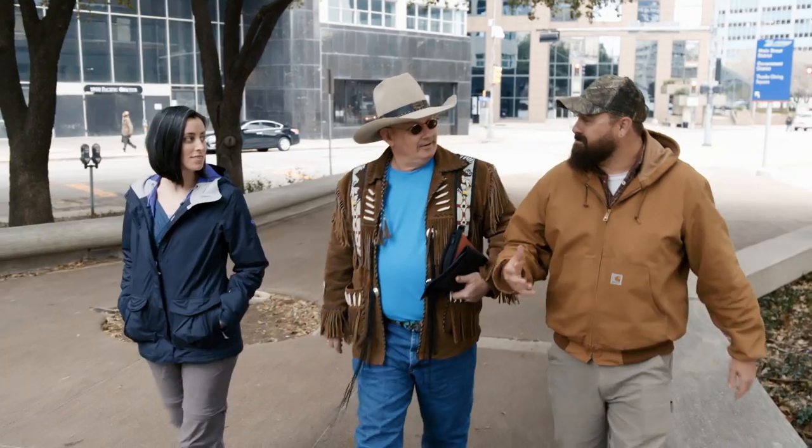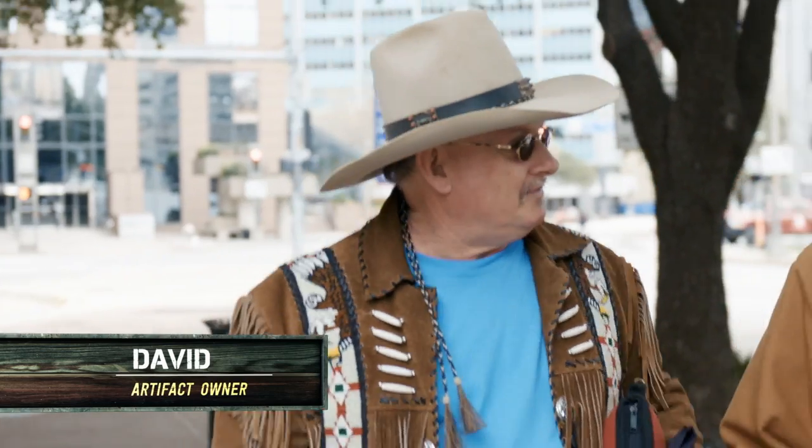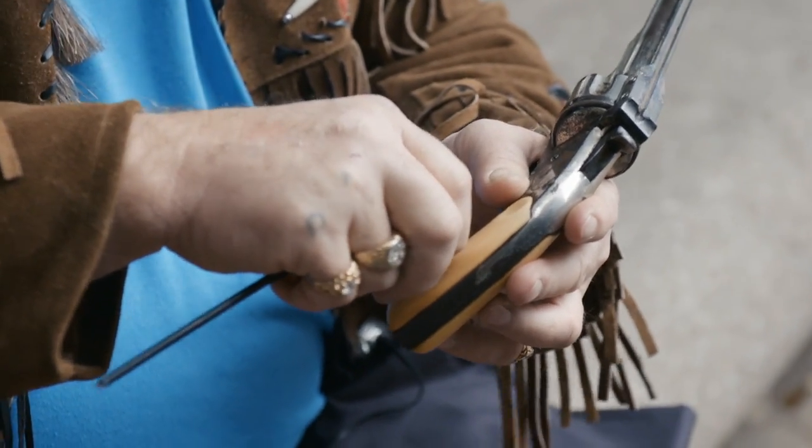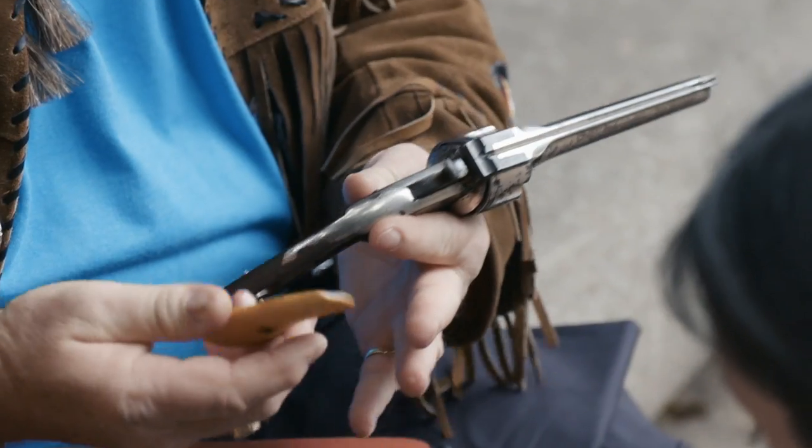I understand you have an interesting object for us to look at. Yeah, I believe I own the pistol that Jesse James was wearing when he got assassinated by Bob Ford. It's got Jesse James' signature on the inside of these grips, and they are bloodstained.